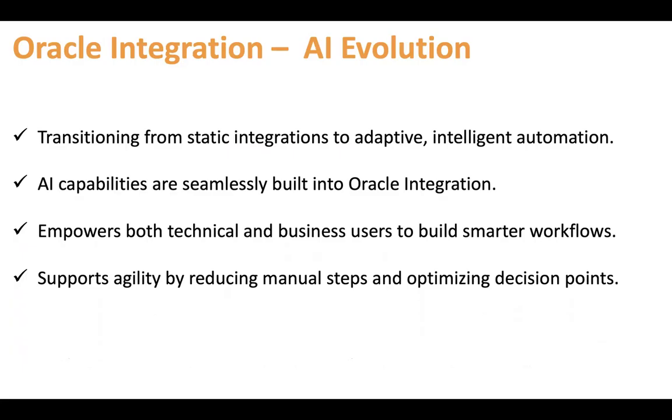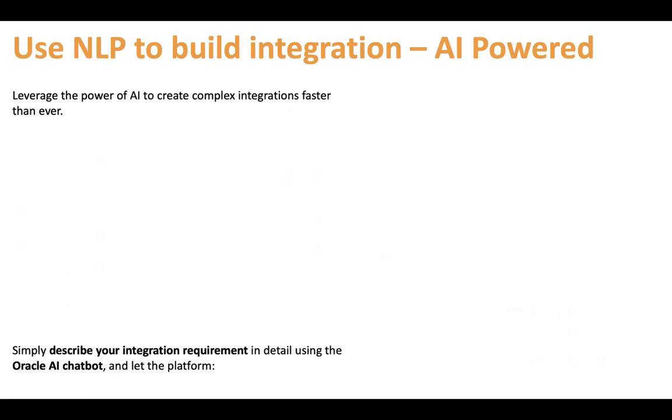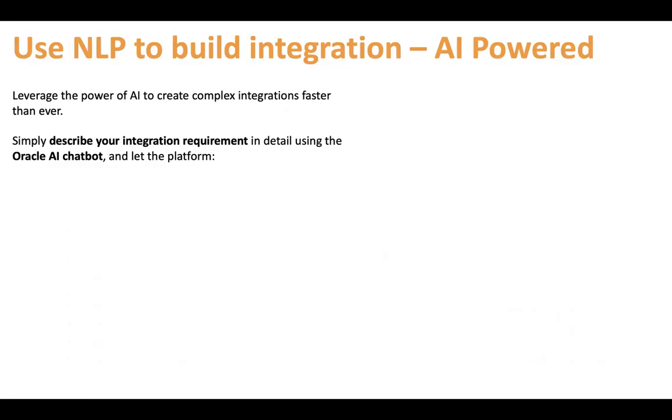It supports agility by reducing manual steps and optimizing your touchpoints. Use NLP now to build integration instead of creating integrations manually — leverage the power of AI to create complex integrations faster than ever. Don't drag and drop; simply prompt your requirement. Simply describe your integration requirement in layman's language in detail using the Oracle AI chatbot and let the platform build the integration automatically within a few seconds.